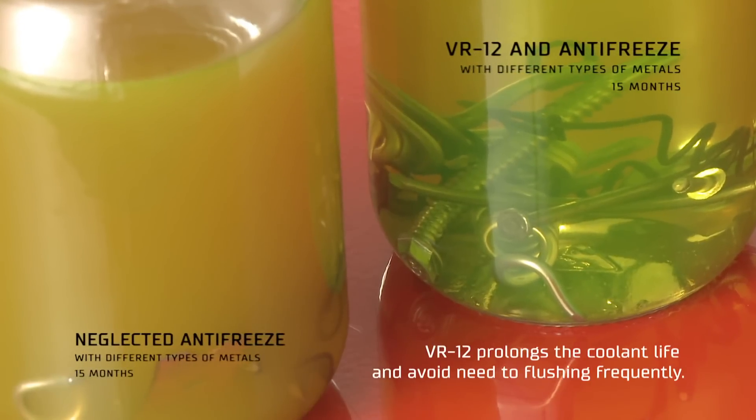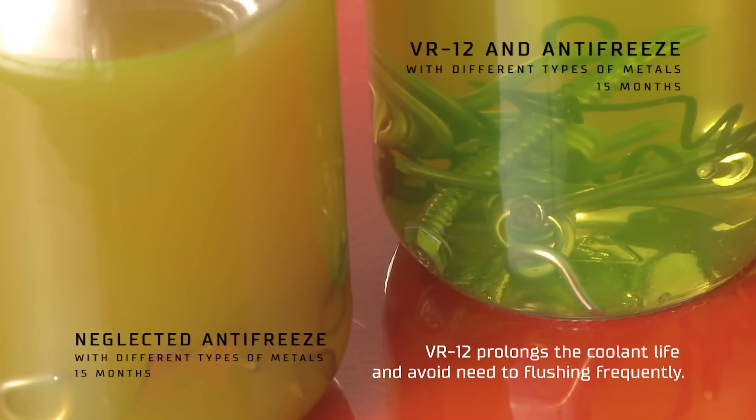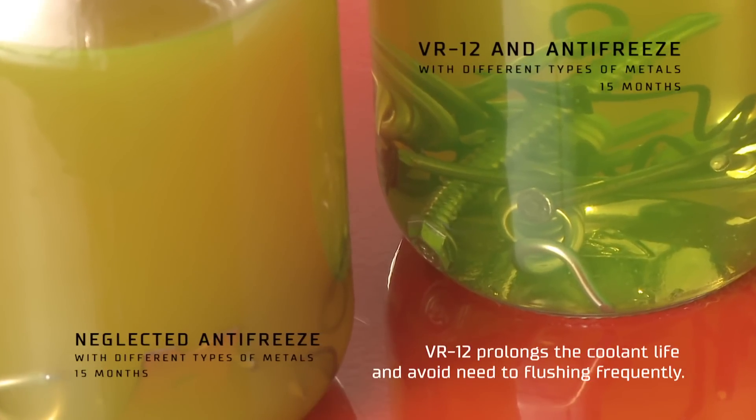For only a few dollars, you can protect every inch of your cooling system, lower engine temperatures, prevent rust, corrosion, oxidation, and electrolysis.